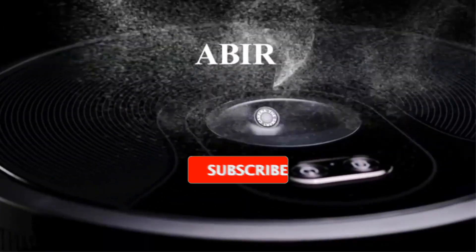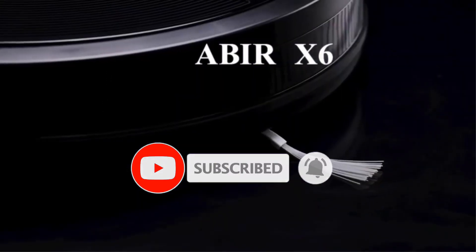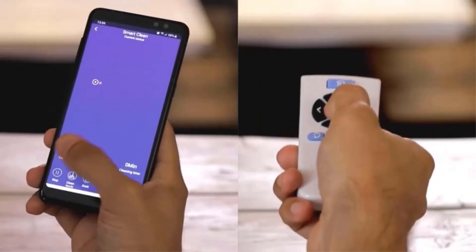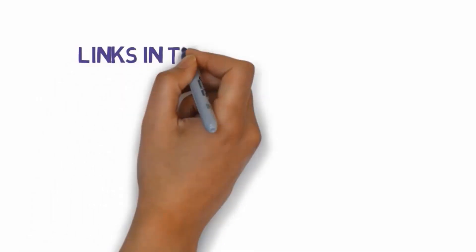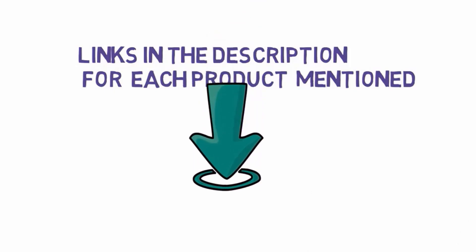Are you looking for the best quiet robot vacuum? In this video we will look at some of the best quiet robot vacuums on the market. Before we get started, we have included links in the description, so make sure you check those out to see which one is in your budget range.